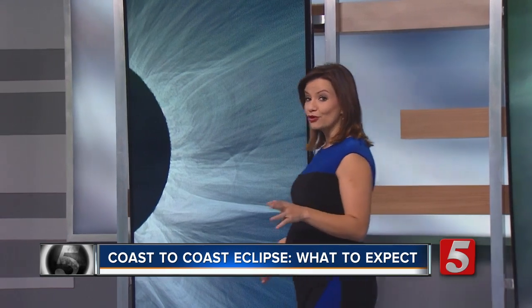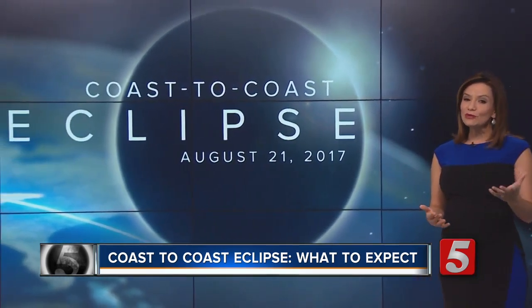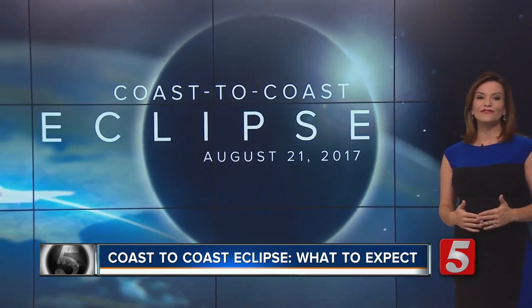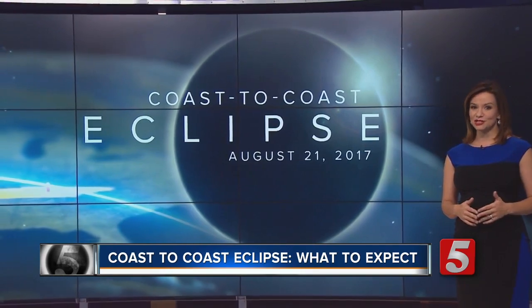Back here on Earth, we'll feel the temperature dropping. In drier climates, the temperature may drop as much as 20 degrees. Across Middle Tennessee and Kentucky, we will likely experience a 10 to 15 degree drop. For more information, head to newschannel5.com/eclipse.